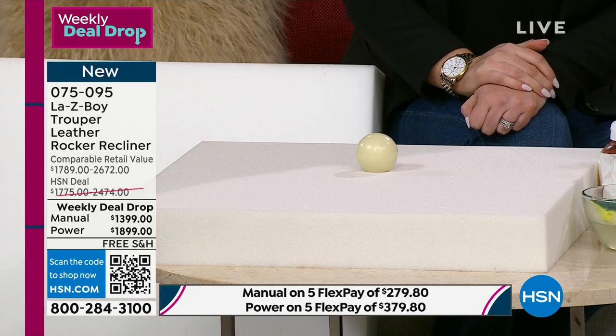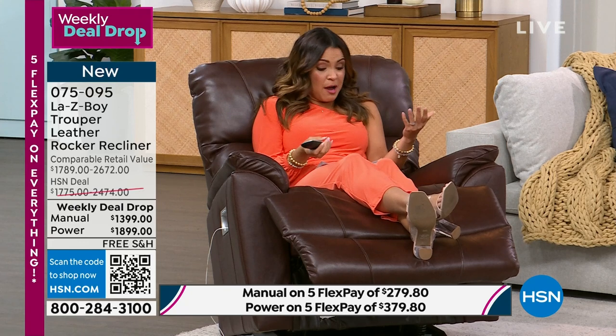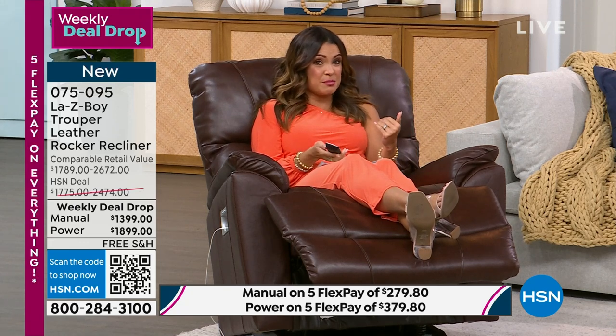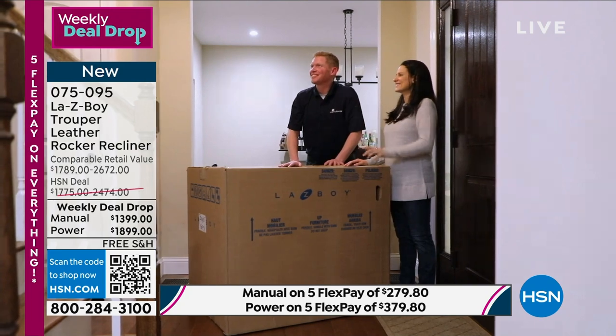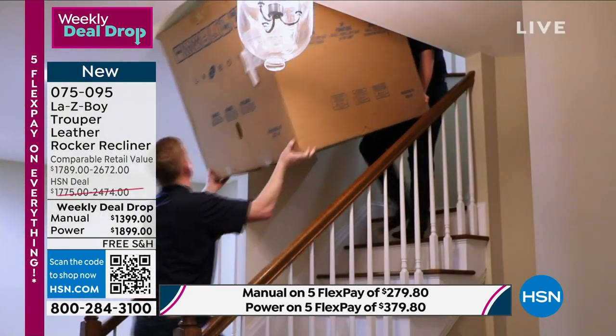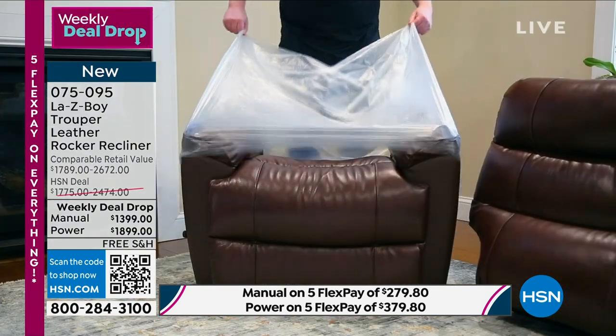This is a weekly deal drop — we're already halfway through the week. The manual version has a couple hundred available. The power version has been the most popular option, and you're saving $500 off our HSN price. Add in the free shipping, the limited lifetime warranty, and the white glove delivery that's included — it is worth its weight in gold. Use flex pay and you're getting this home at a fraction of what you'd spend elsewhere.